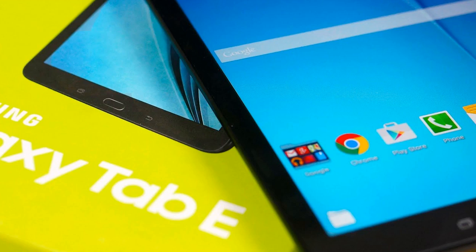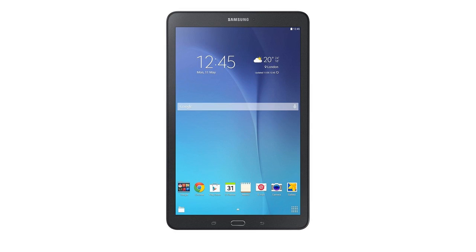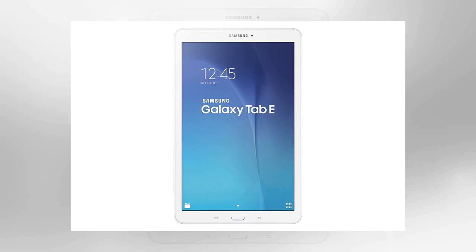Tablets sell like hot cakes around Black Friday, and this temptingly priced and well-specced iPad rival from Samsung should appeal to Android fans. With enough processing power to play games or work on business documents, it's an option for both leisure and business. If you're looking for a device that can cope with running several apps at the same time, or one that comes with a decent camera for a tablet, you're probably better off looking elsewhere.